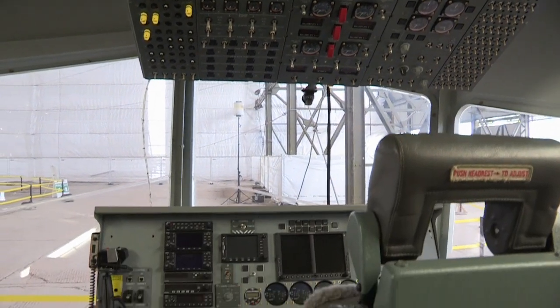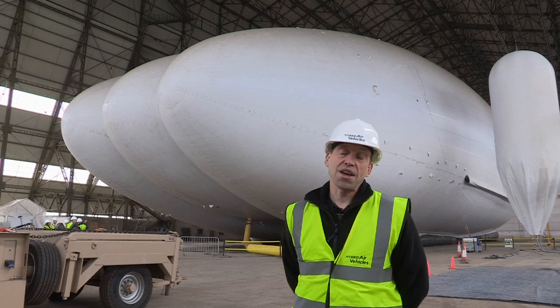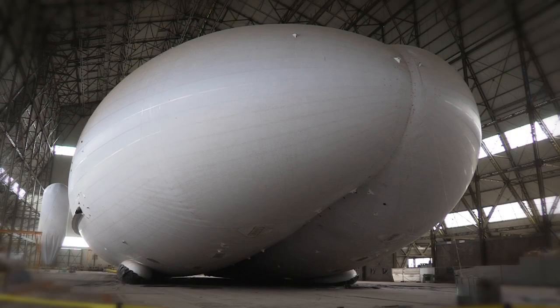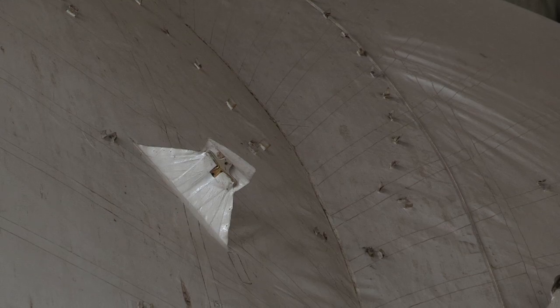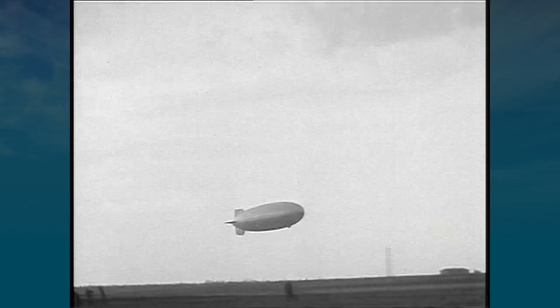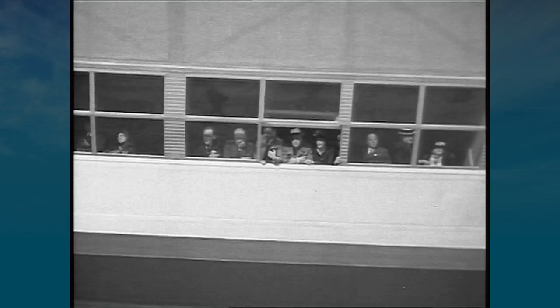Its big sister, the Airlander 50, will carry anywhere from 200 to 400 people. It'll be a big, slow-moving, luxurious way to travel around the world. But the company may have a tough time convincing passengers to sign up.